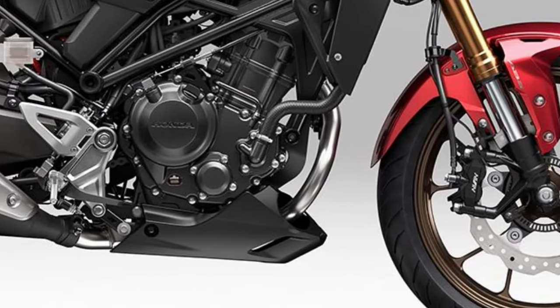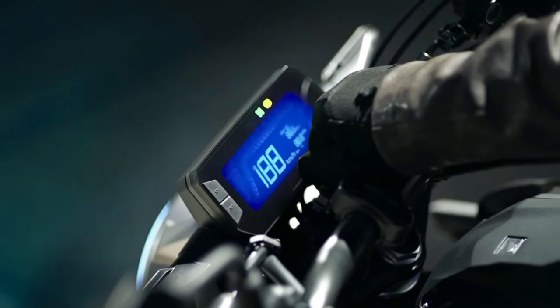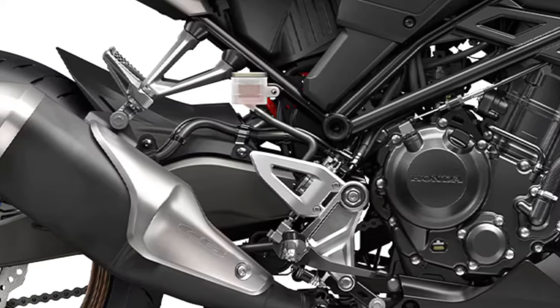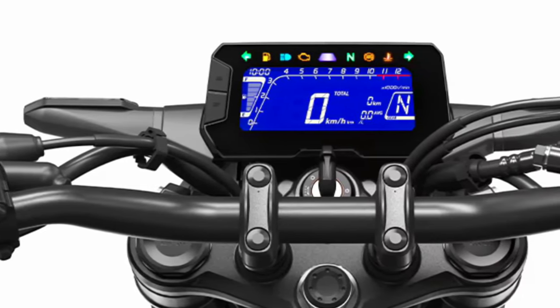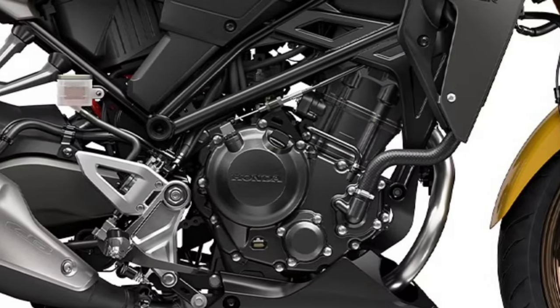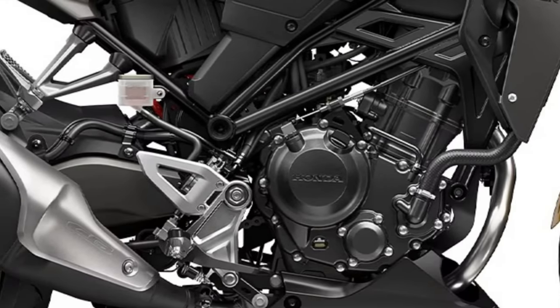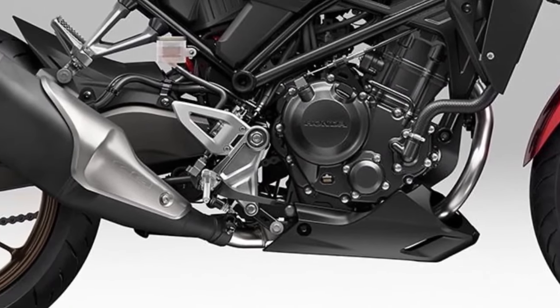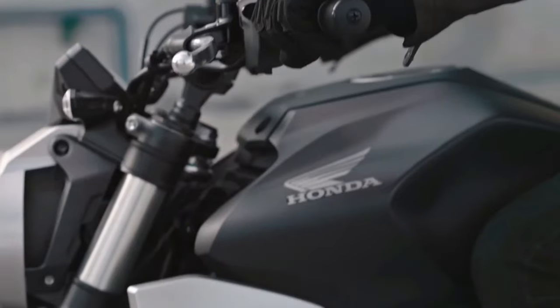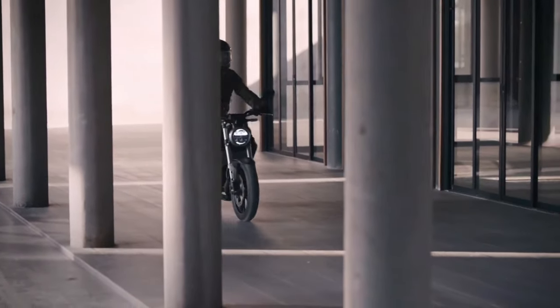It blends neo-retro styling elements with contemporary touches, appealing to both new riders and seasoned enthusiasts. Engine: Powering the CB300R is a responsive 286cc single-cylinder engine, designed to deliver a balance of performance and fuel efficiency, known for its smooth power delivery across the rev range.